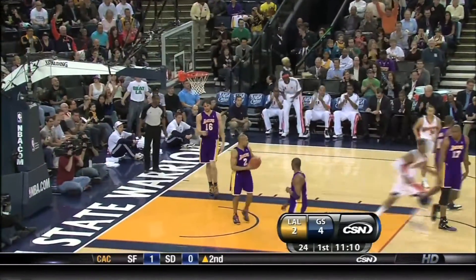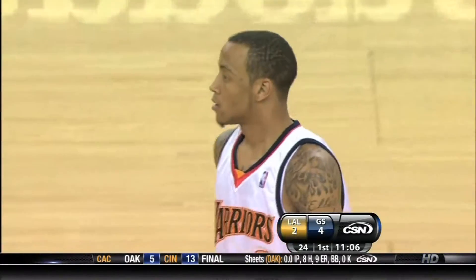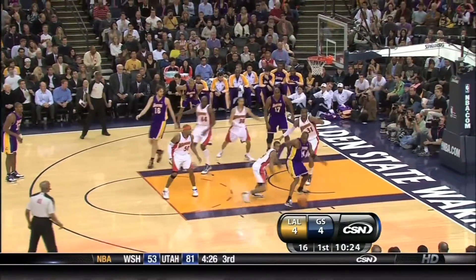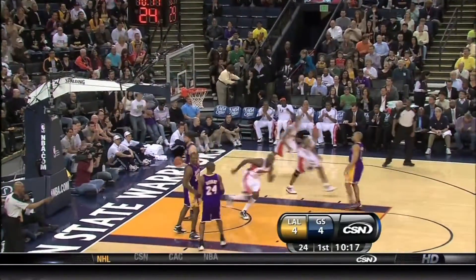Montae flipping it inside. Beautiful draw and kick there to the rolling Hunter. This is the mid-post we talked about. Montae with the quick hands took it from Kobe. Running in on the good defender, Artest — Maggetti up and under to finish.